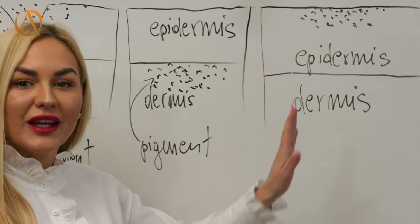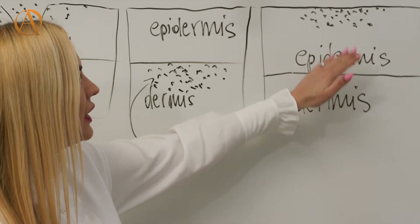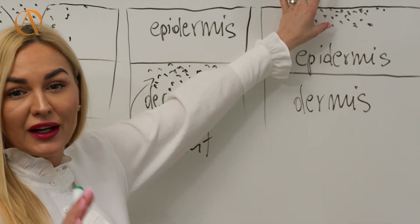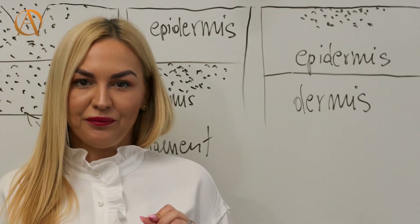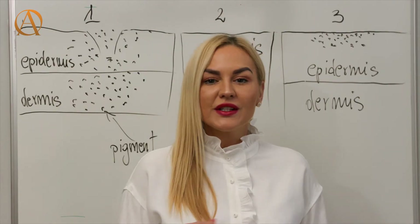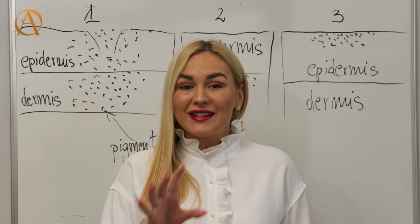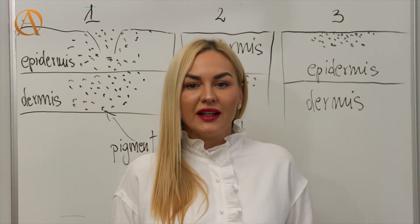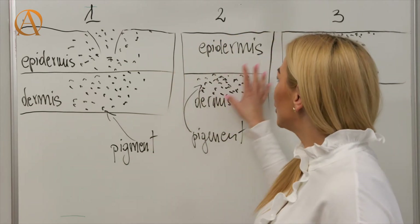Phase three takes approximately 40 days to reach. You can see that the pigment is already near the top layer of the epidermis where it should be.